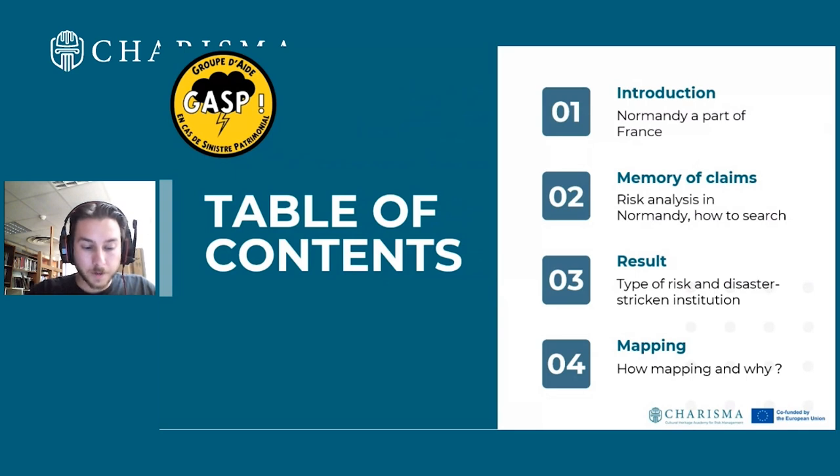A few weeks passed and we launched a form — a survey through all of Normandy, covering every museum and archive — to identify internal disasters, the kind of disaster that no one speaks about.